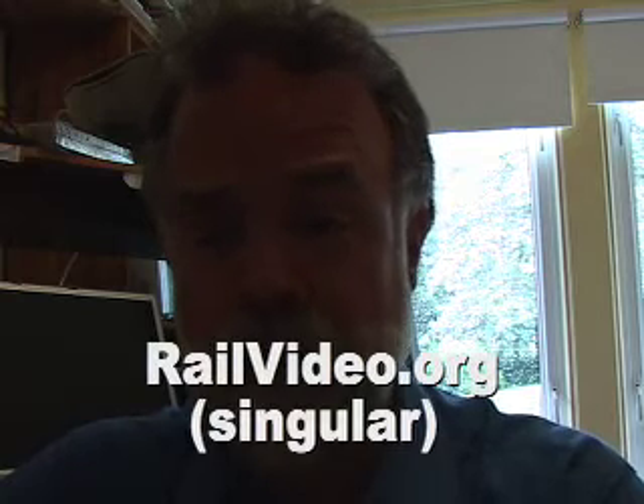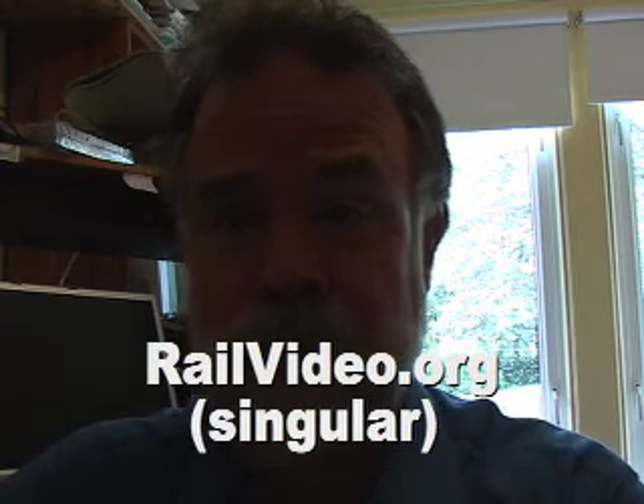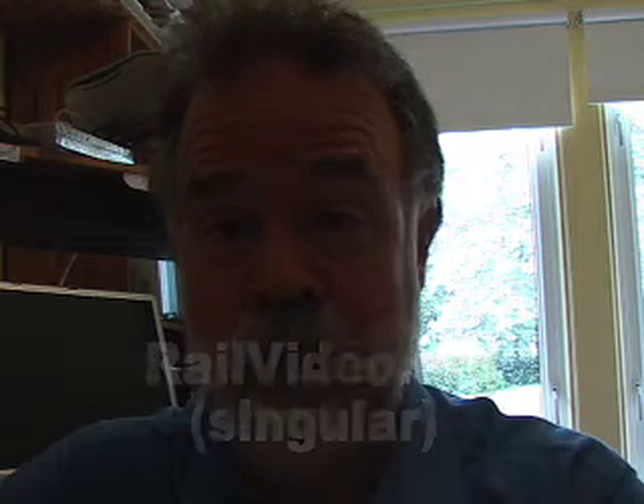In the case of railvideos.org — well, railvideo.org, the singular version — that actually forwards directly to a YouTube video. Then when I make another YouTube video, I can rotate this forwarding domain name, that is to say redirect it to a new location on YouTube.